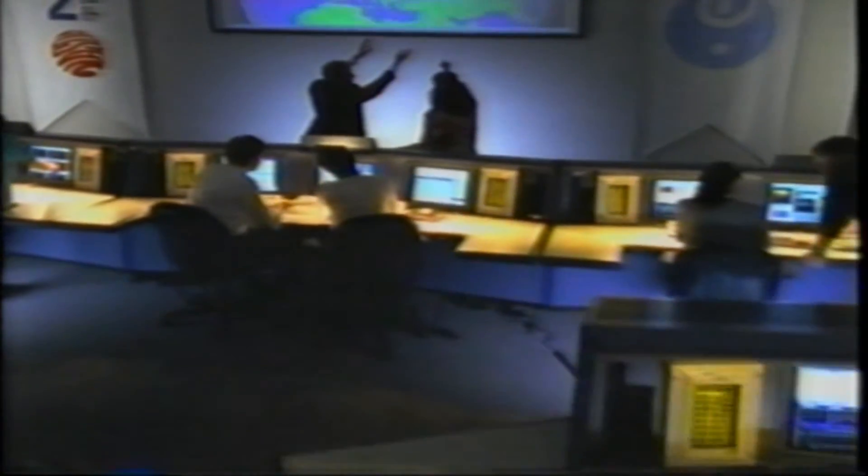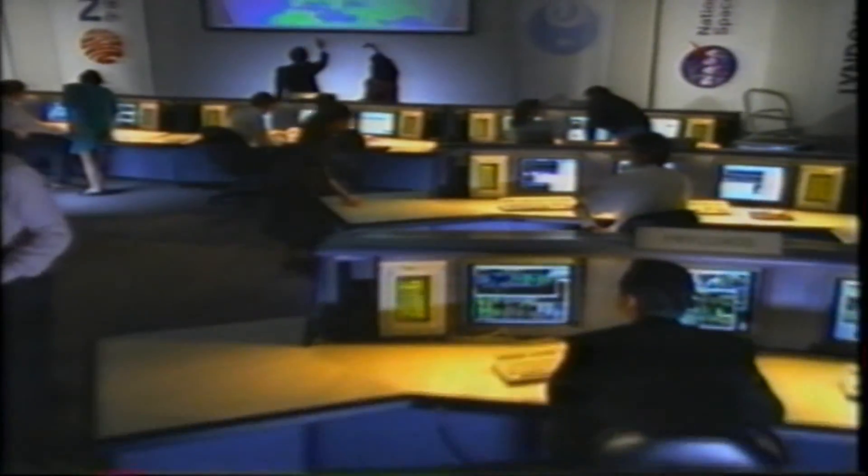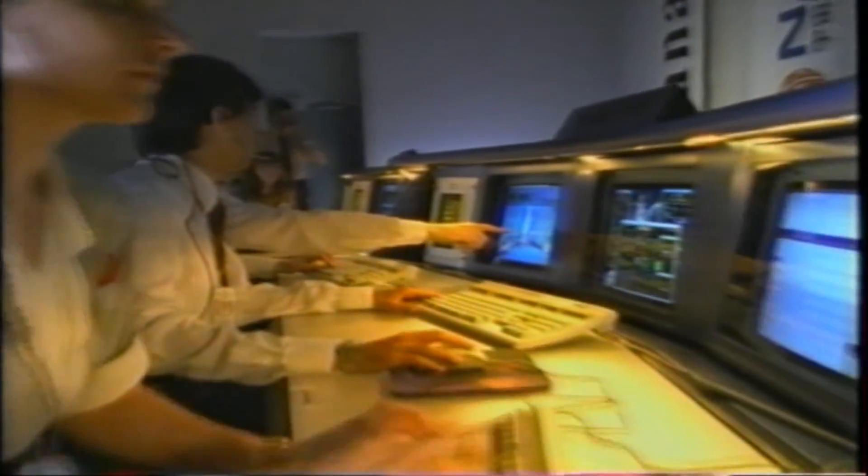The Johnson Space Center is the place that astronauts live and work. It's the place where people prepare for the missions, where the astronauts are trained, where the missions are simulated, and ultimately — when the orbiter is in space — where the missions are controlled.